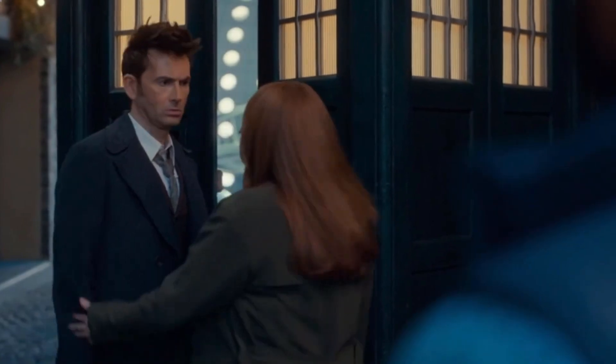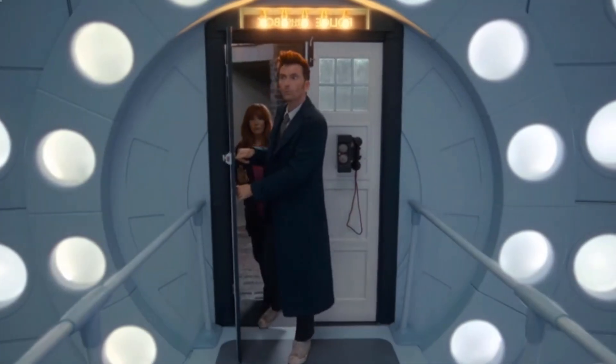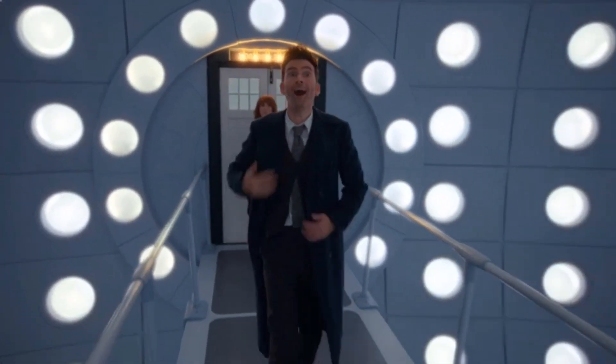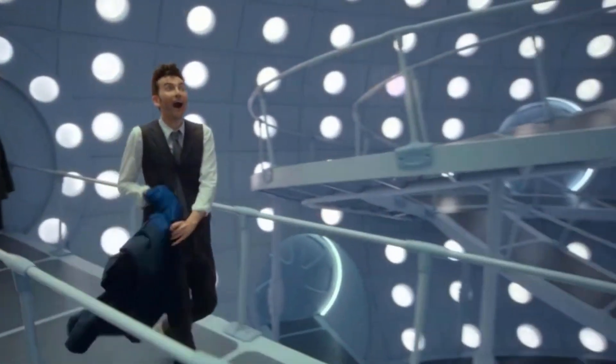Hey everyone, SiriusJoe here, and today we'll be taking a look at the brand new TARDIS interior, first seen in the 60th anniversary episode, The Star Beast.